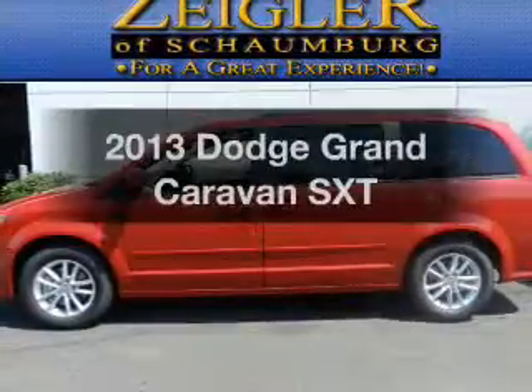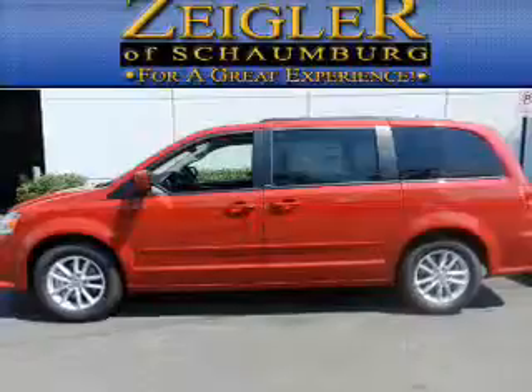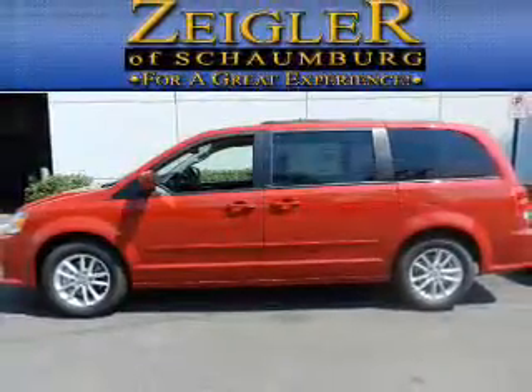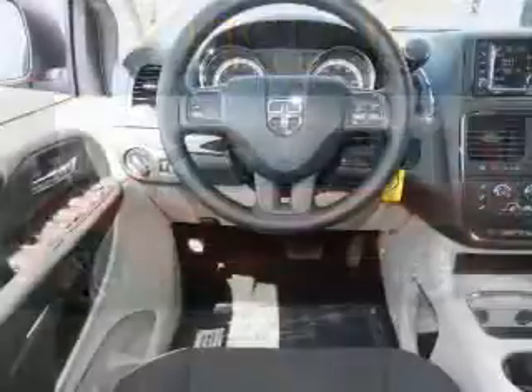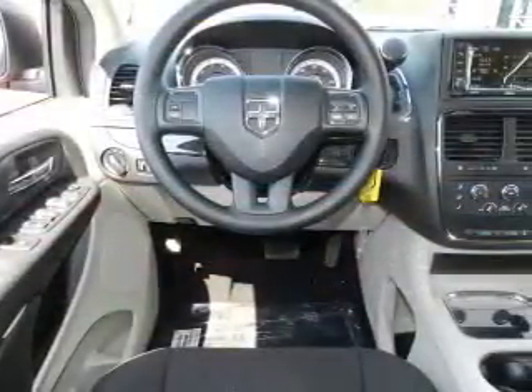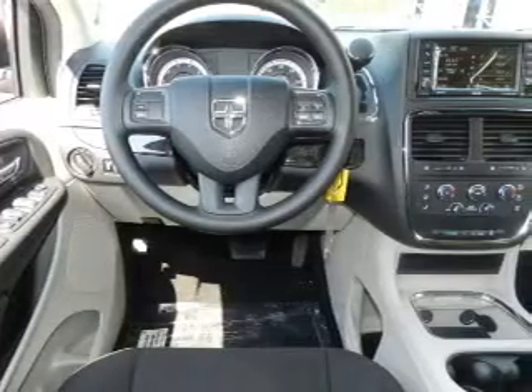Presenting the 2013 Dodge Grand Caravan. Travel the roads in style and comfort in this great vehicle. With a solid 6-cylinder engine, the powertrain includes front-wheel drive that responds smoothly to its automatic transmission. The anti-lock braking system will help deliver you safely to your destination.